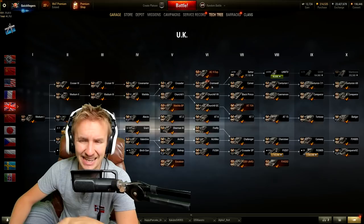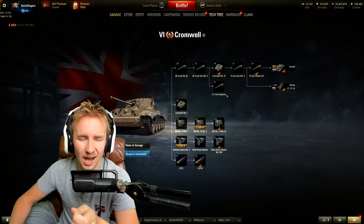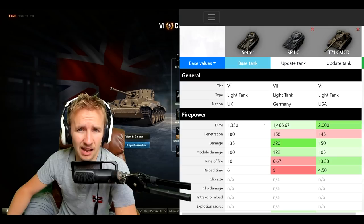For those who know nothing about the British light tanks, they extend from the Cromwell. To get your hands on the Setter you need about 63,000 experience inside the Cromwell, so hopefully, as I've been recommending for weeks if not months, uncheck accelerated crew training inside it.